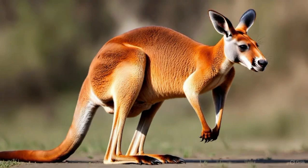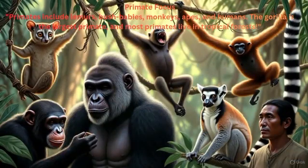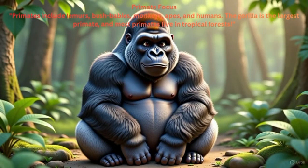Primate focus: Primates include lemurs, bush babies, monkeys, apes, and humans. The gorilla is the largest primate, and most primates live in tropical forests.